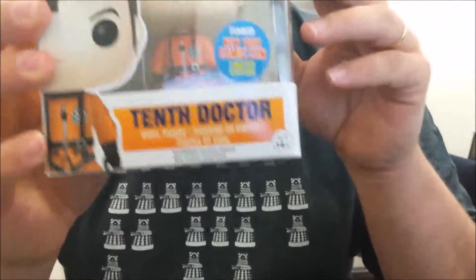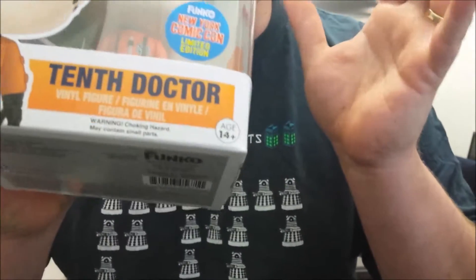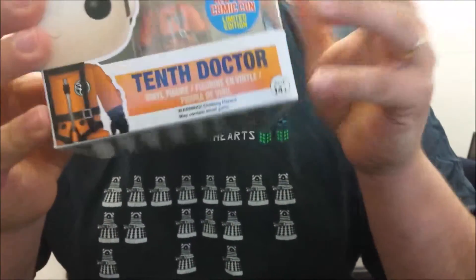This particular figurine is as rare as hen's teeth. We ship out hundreds of cool Doctor Who goodies all over Australia, and even we were only allowed two of these to make available to our Doctor Who fans.